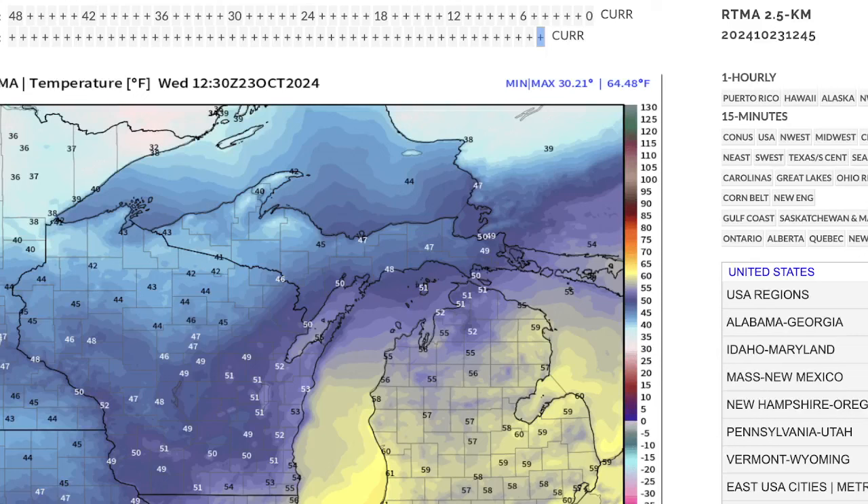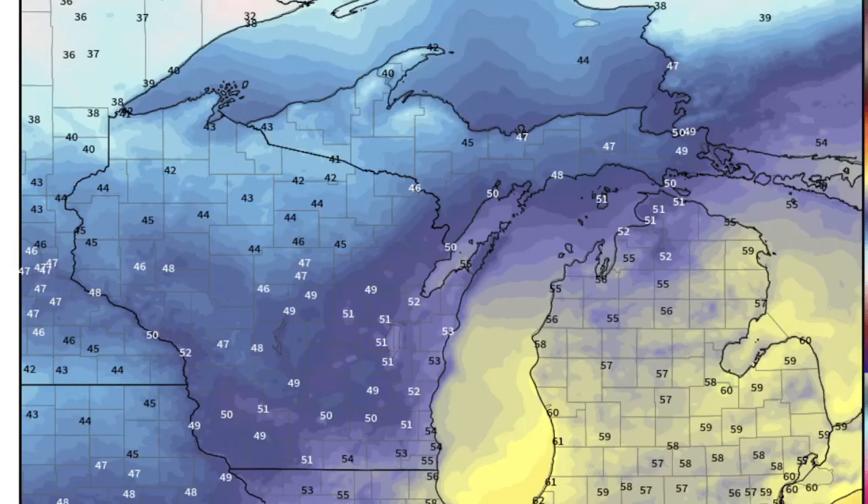And it's not an abrupt change. Sometimes we see these cold fronts and they are clearly defined — the temperature drops 20, 30 degrees in a short time.